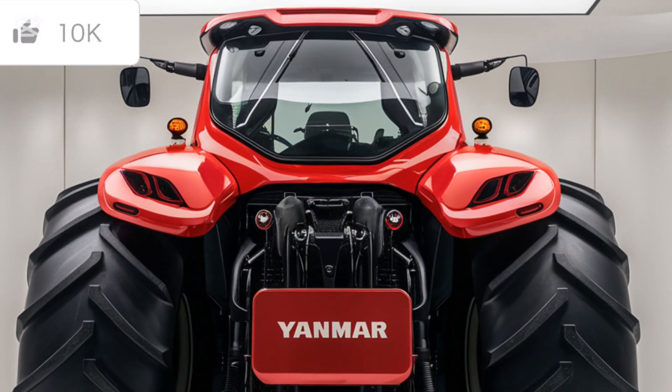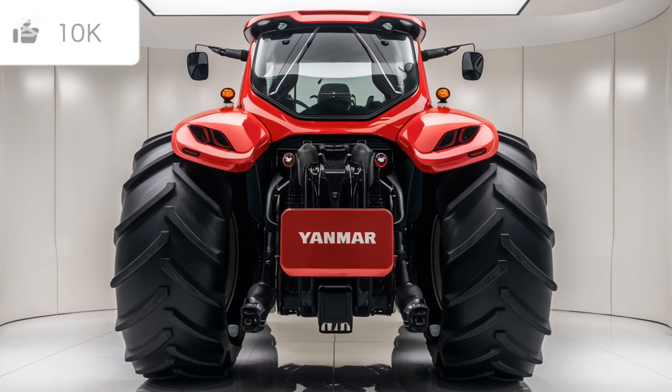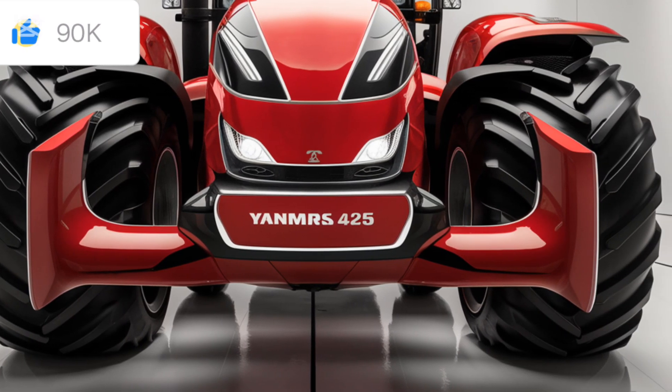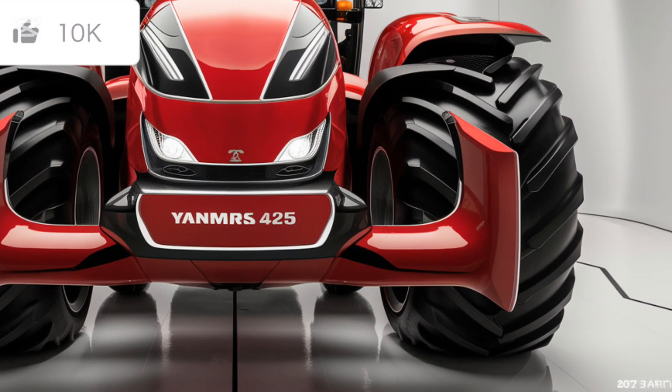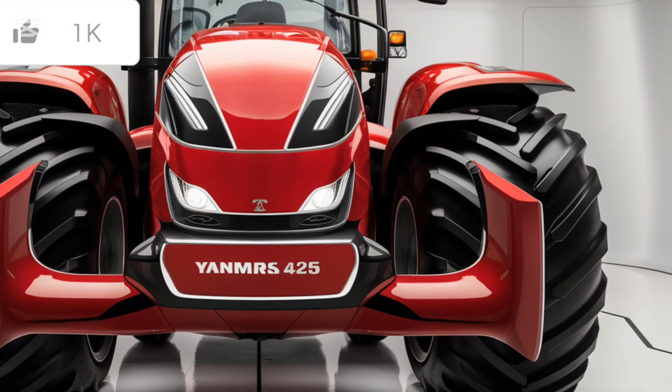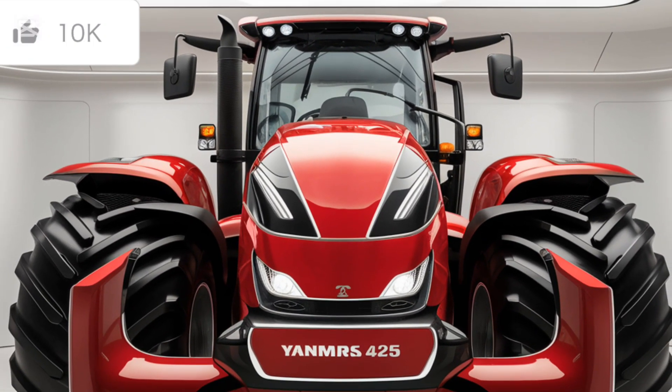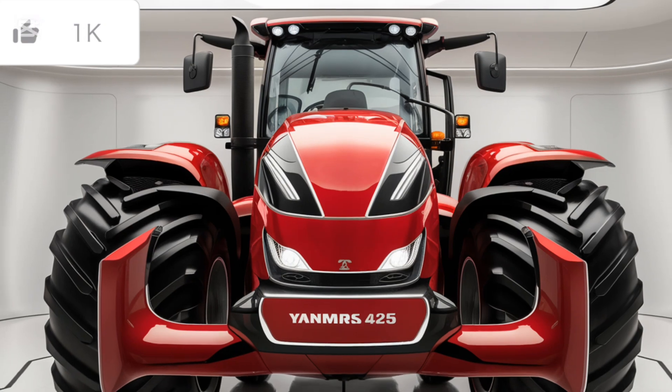Now let's talk about durability. Yanmar has used high quality materials in the construction of the SA-425 to ensure it stands up to tough conditions. The chassis is robust and the engine has been tested rigorously to withstand high workloads. Yanmar backs this model with a comprehensive warranty, showing confidence in the tractor's longevity and reliability.